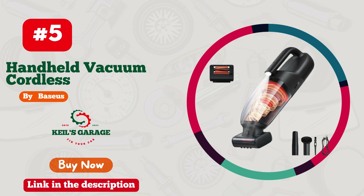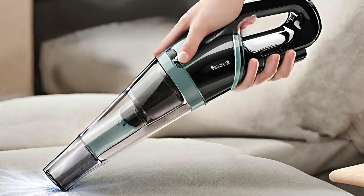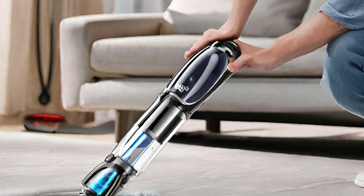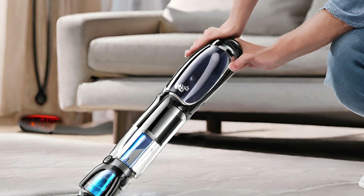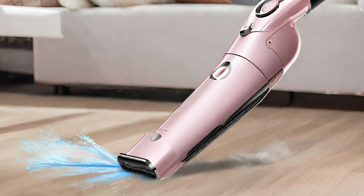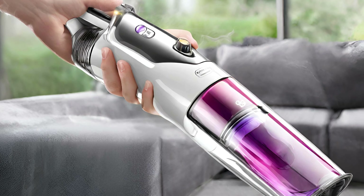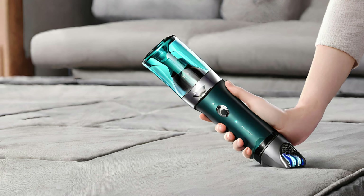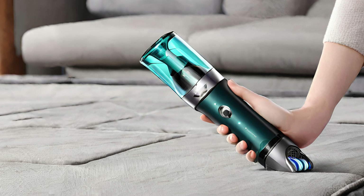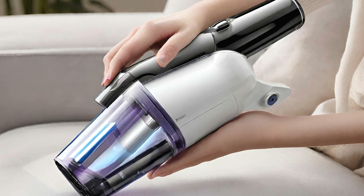Number 5: Baseus Car Vacuum, a game-changer for pet owners. Tired of furry backseat battles? This sleek, compact powerhouse effortlessly banishes pet hair, leaving your car spotless and fur-free. Baseus nails it with powerful suction and a purpose-built nozzle, making pet hair disappear like magic. Say goodbye to those pesky remnants and hello to a pristine ride. The sleek design adds sophistication to your car-cleaning arsenal. Baseus Car Vacuum isn't just a gadget — it's a must-have for pet-loving road warriors. Elevate your car-cleaning game with Baseus, because your ride deserves nothing but the best.